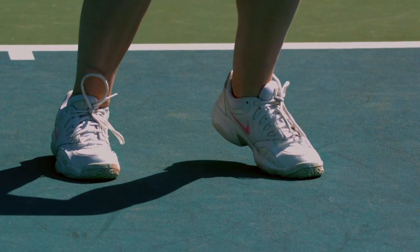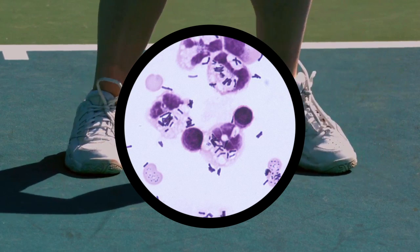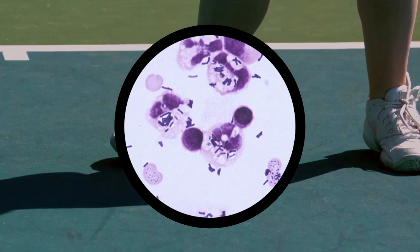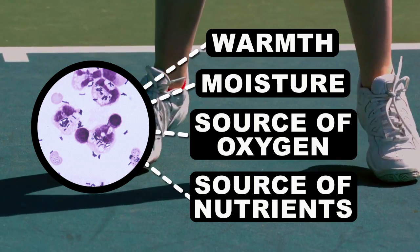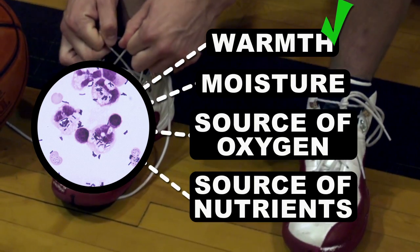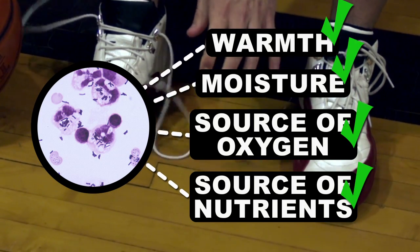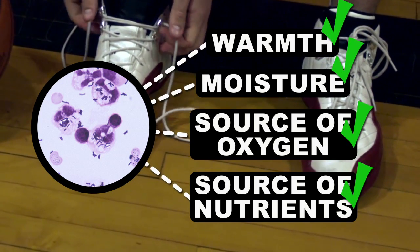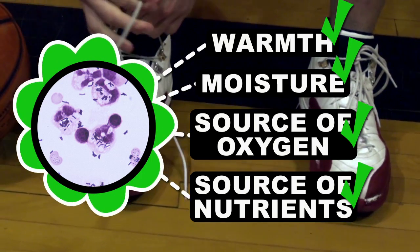Shoes and socks don't leave much breathing room for your feet, which traps in all that sweaty moisture — all the better for a bacterial family to settle down and start a life. The best environment for bacterial growth involves these four qualities: your feet are warm, they're sweaty, there's oxygen getting into your shoes, and the dead skin on your feet is a nutrient buffet for bacteria. And when all these bacteria feast, they spit out nasty gases — the main culprit of your stinky feet.